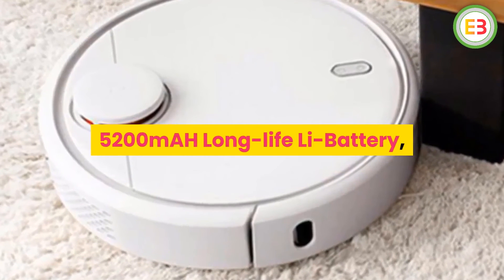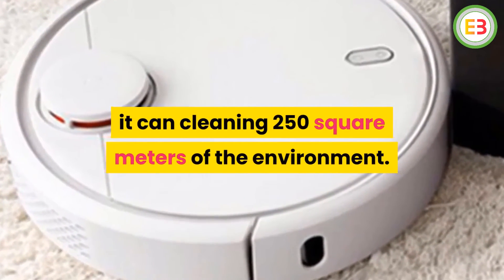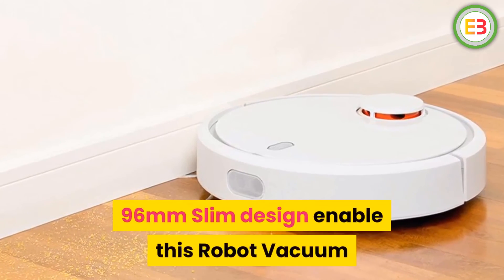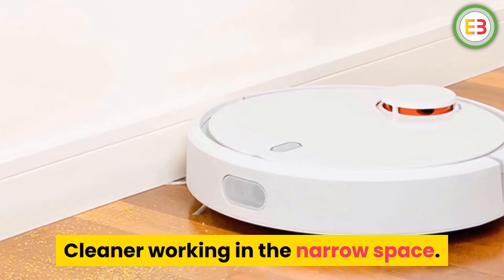5200 mAh long-life Li battery — it can clean 250 square meters of environment. 96 mm slim design enables this robot vacuum cleaner to work in narrow spaces.